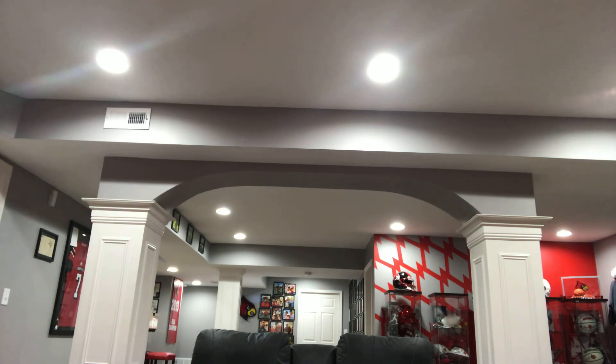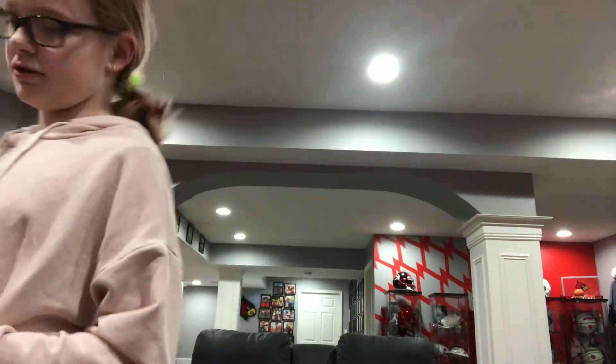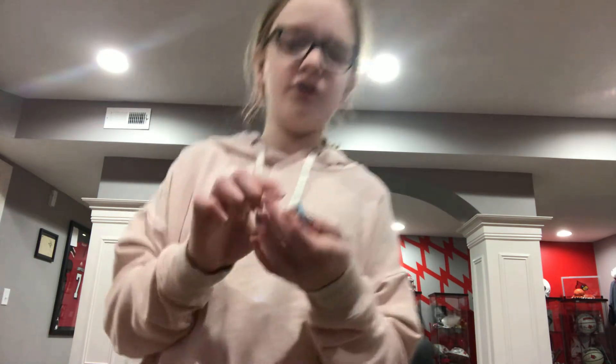I got some Five Surprise stuff. I got some thyme, I got some ground cinnamon — none of these are sponsored. I got some Old Bay seasoning. And Five Surprise has their golden stuff right now, so I got golden almonds.